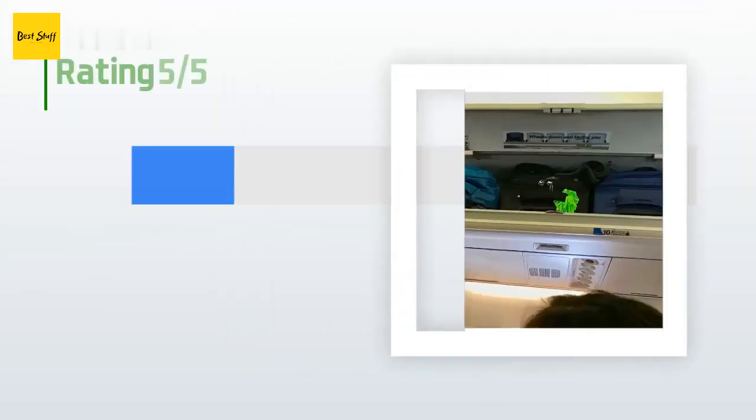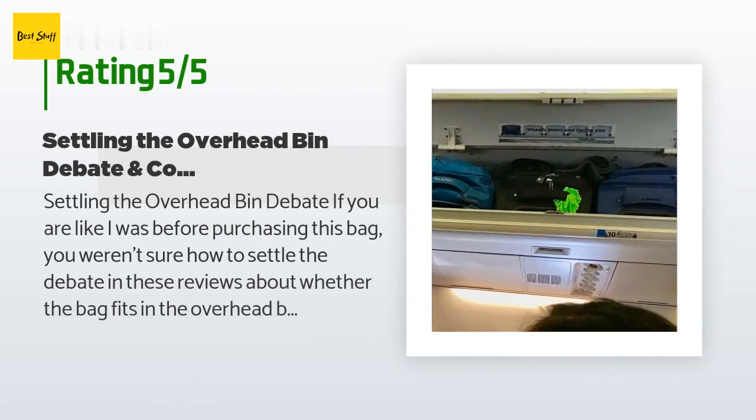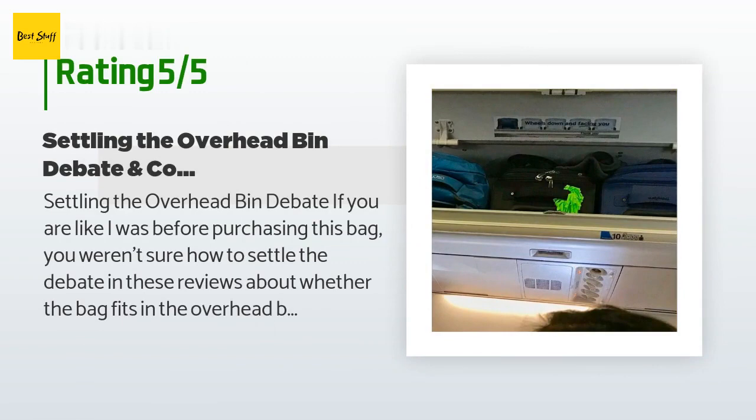There are 803 customers who have reviewed this product, and the average rating is 4.7 stars. A customer said: 'Settling the overhead bin debate — if you are like I was before purchasing this bag, you weren't sure how to settle the debate in these reviews about whether the bag fits in the overhead bin on an airline.'